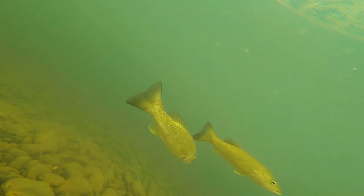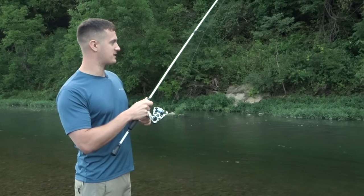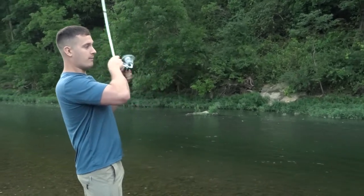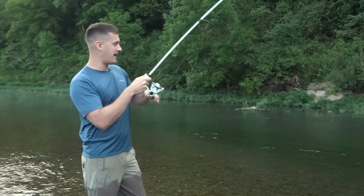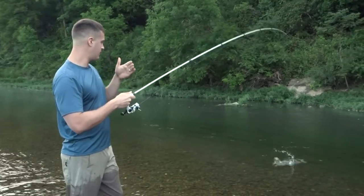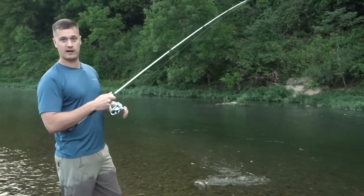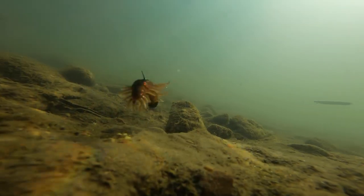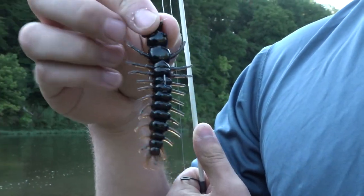We're smallmouth fishing right now. Everybody knows about worms, crawdads, and the simple bass plastics. But what are some of the other things that bass like to eat in these places? What are some of the other natural forage they have here, like aquatic bugs and hellgrammites? Today we're Ned Rig fishing with a hellgrammite — we're gonna talk about that today.